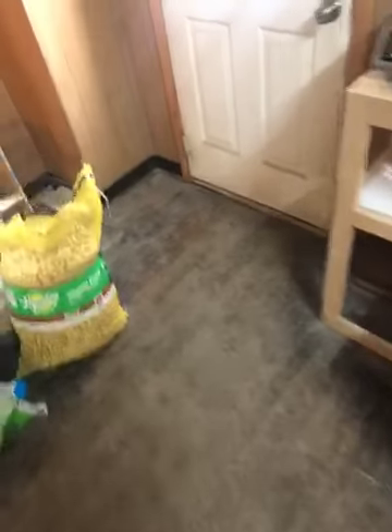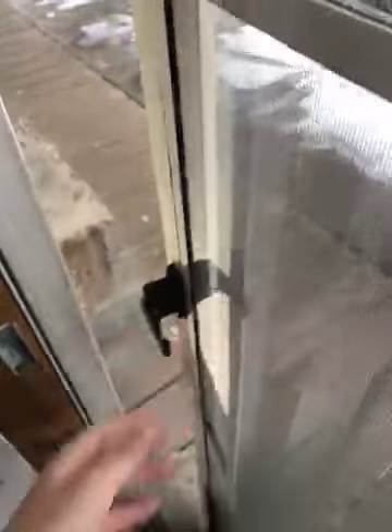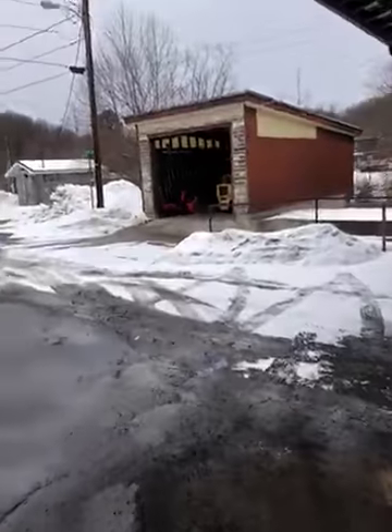I want to show you guys the outside of it — this is the first half of this video, since the second part uploaded first and I couldn't get the first video part to upload. Here's the outside, guys. There's someone coming to do the soy mill. Here's the outside — there's a little shed there.